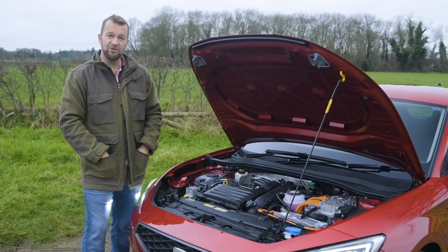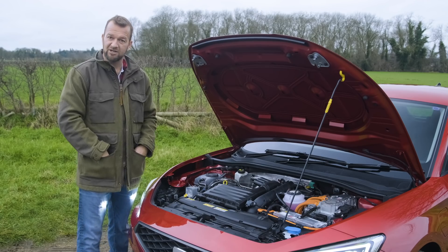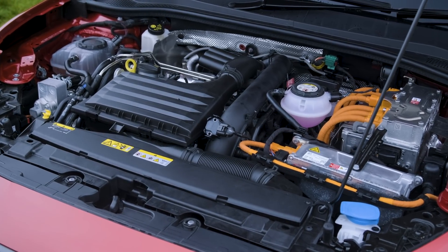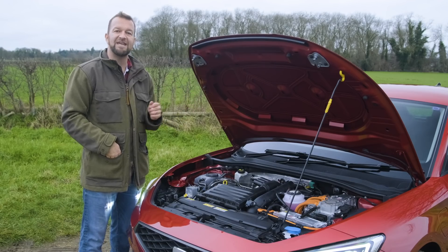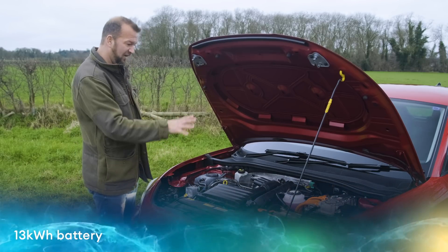You still do need to put petrol in it because that is a 1.4-litre turbocharged petrol engine. Attached to that is a six-speed gearbox that you can operate from paddles just behind the steering wheel, and attached to that is a small electric motor powered by a 13-kilowatt-hour lithium-ion battery.